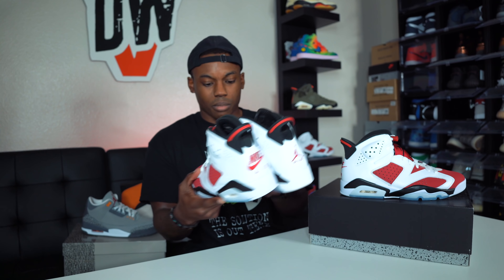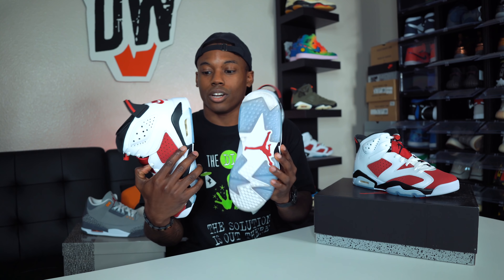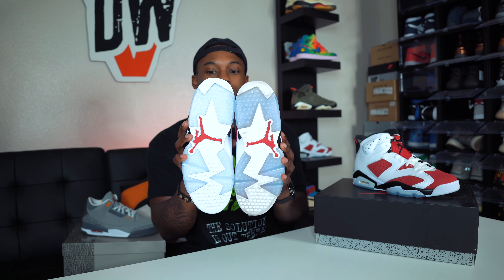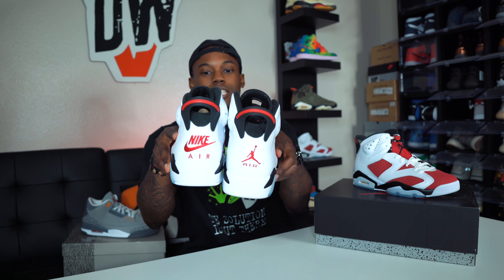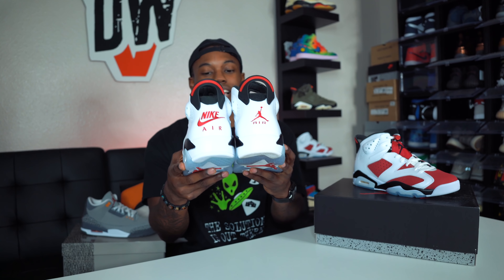Somebody said the red looks brighter, but they look literally damn near identical. This is the pair I've worn — kind of dirty on the bottom. The 2021 pair sole is more translucent because I wore the 2014 ones plenty of times. You guys can see the differences between the worn 2014 pair and the deadstock 2021 pair. Let's go ahead and set the 2014s aside and talk about these joints.